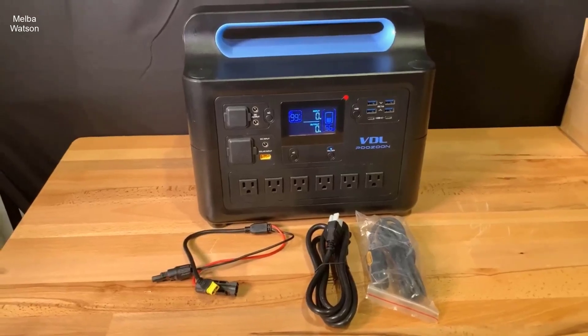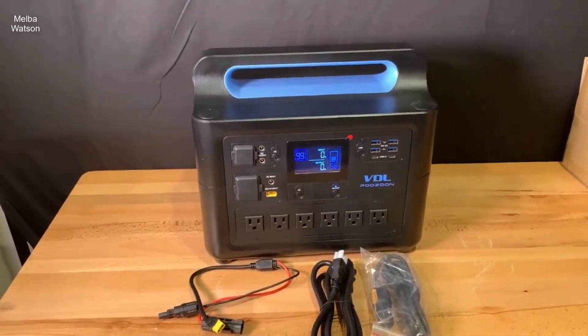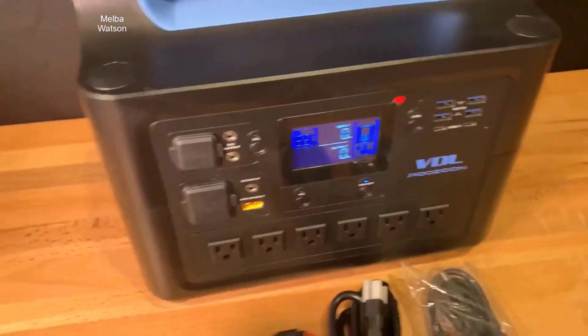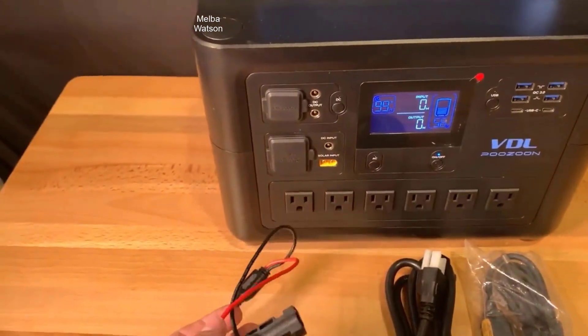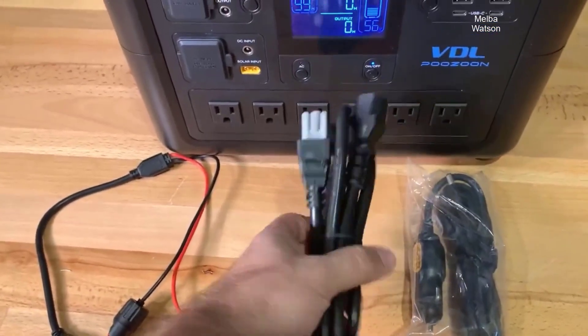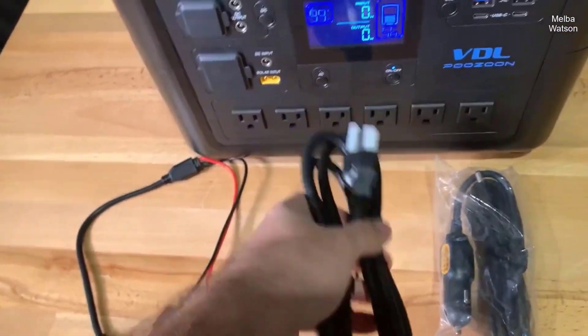Hey there, fellow outdoor enthusiasts and tech aficionados. I'm thrilled to have you tuning in with us today. In this video, we are going to explore the VDL HS1500 LiFePO4 Solar Generator. This is a compact beast of a power station that offers 1228 watt-hours of energy with a massive 1500W output. Let's dive right into my experience with this device.